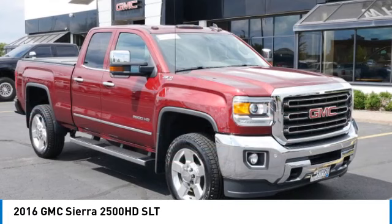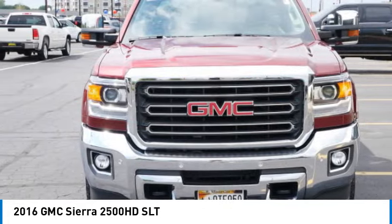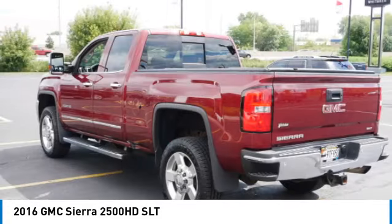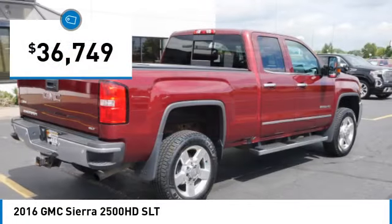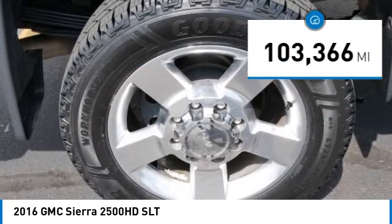Come test drive the 2016 GMC Sierra 2500 HD. The GMC Sierra 2500 HD has all your workhorse basics covered. No worries here. And is priced below $40,000. This vehicle has less than 105,000 miles.